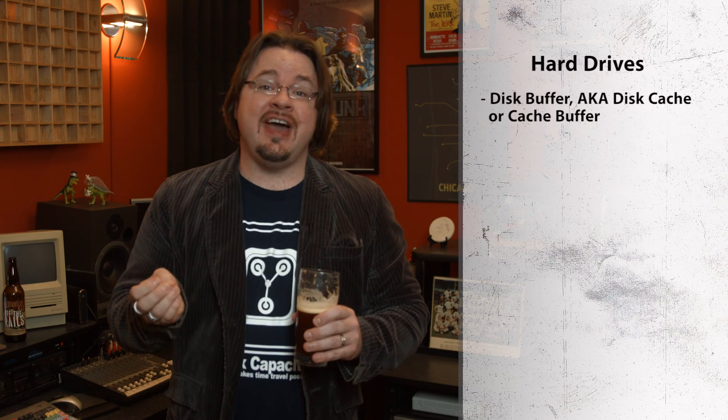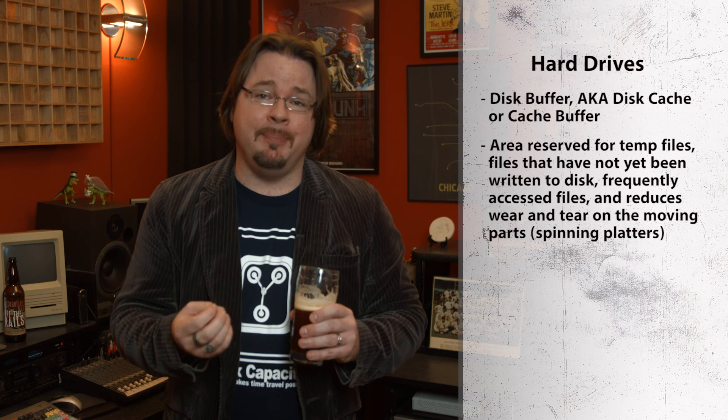Next, we have the disk buffer, also known as the disk cache or cache buffer. This is where data is stored on the drive temporarily before it's read from or written to the spinning platters. This allows time for the disk to catch up if the request for writing and reading cannot be met immediately, or if the data is being frequently accessed. It mainly makes reading to and writing from a drive more efficient, organized, and causes less wear and tear on the spinning platters. Bigger is traditionally better.